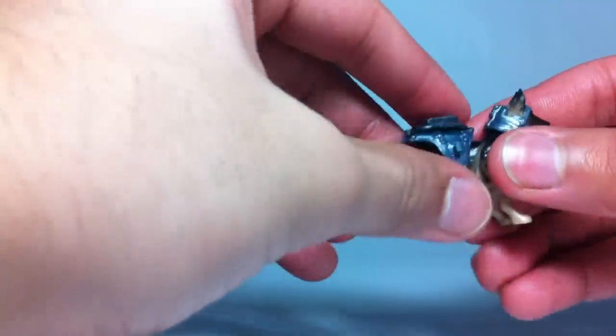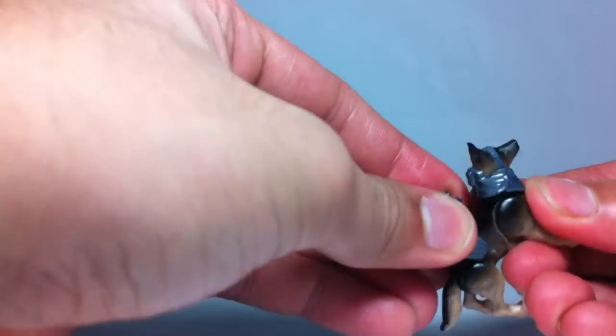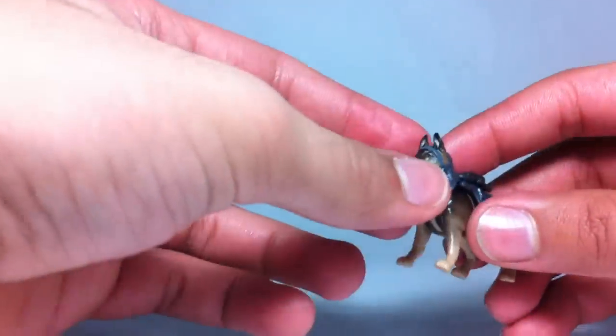You can take his head off and remove the neck armor, then put his head back on — that leaves him as a regular dog, and he still looks pretty cool like that. So yeah, there's your Riley figure.